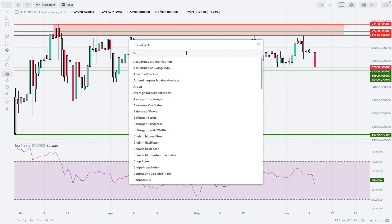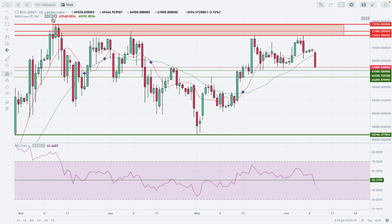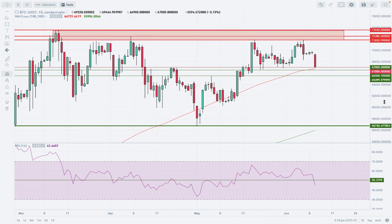Adding moving averages to the chart: the 9/26 MA is already above the current price. Looking at the 200 and 100-period moving averages, the market is still trading above them, but it is getting closer to the 100-period moving average again after this prolonged period of consolidation.